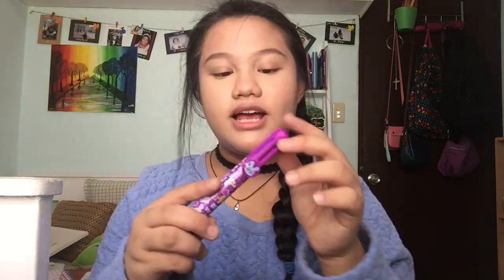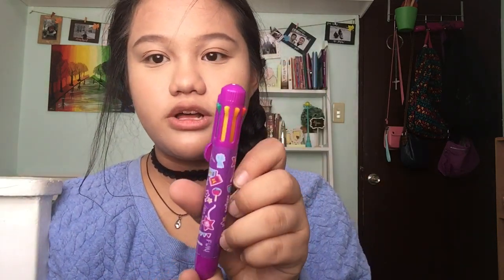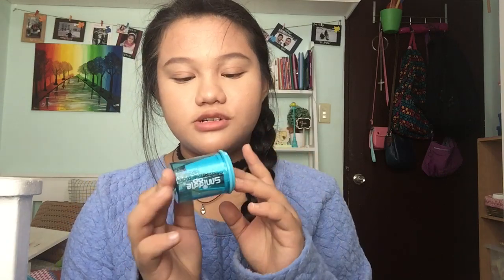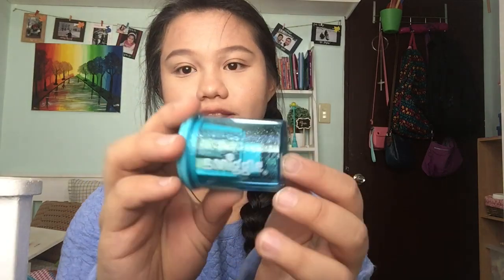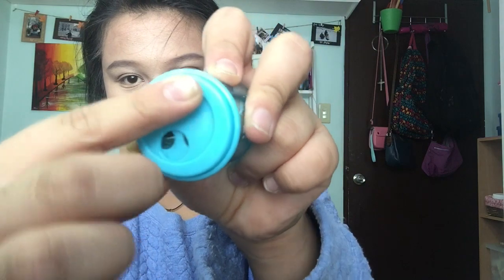Lastly for pens, I got another multicolored one that has all the colors of the rainbow — this one is from Smiggle. I also got a Smiggle sharpener; it looks metallic and glittery in teal, and when you tilt it you can find different sizes of holes for different pencil sizes.